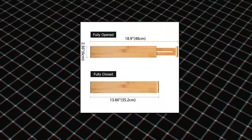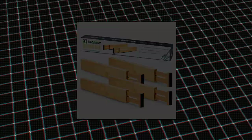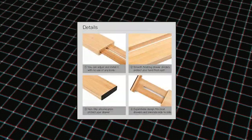Utopelike 4-Pack Bamboo Kitchen Drawer Dividers. Expandable size to fit more drawers — adjustable from 13.86 to 18.9 inches in length, 2.36 inches in height. Multi-purpose drawer organizer. You can use Utopelike dividers to organize drawers in your kitchen, bathroom, bedroom, dresser, and even in your office.